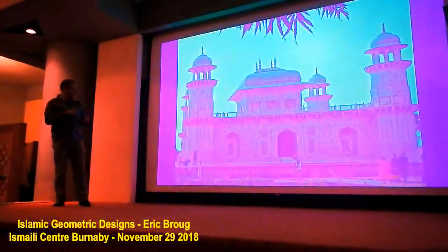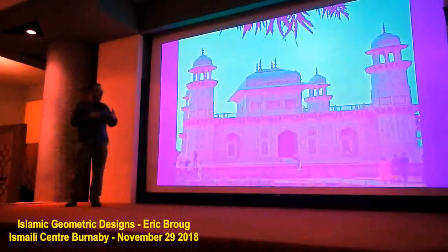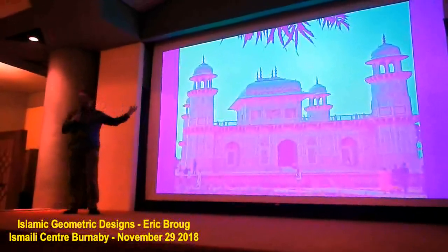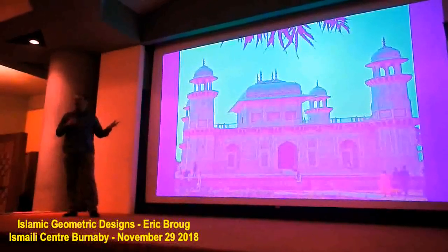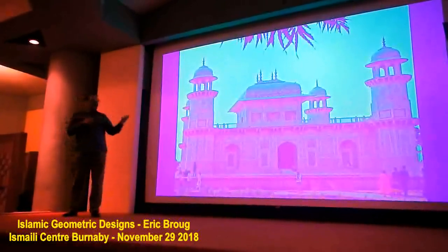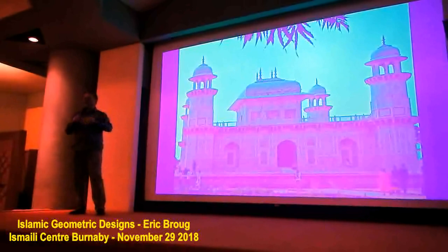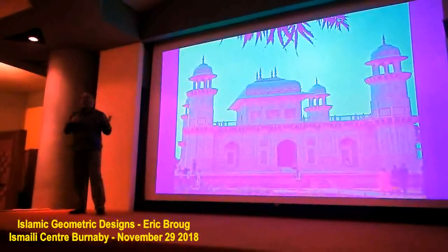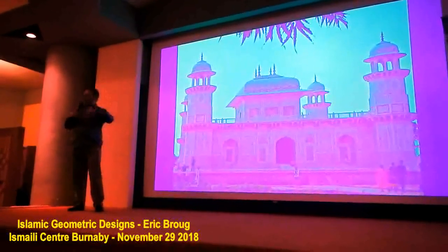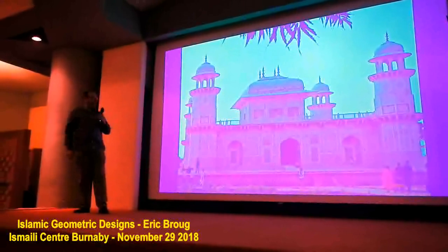Similarly with this building — the tomb of Itmad-ud-Daula in India. It's tempting to focus on one pattern, but the composition, the masterpiece, is the building. That's always the case. In the context of Islamic Geometric Design, it's important to realize you're looking at part of a bigger composition — in the same way that you wouldn't look at a painting by Rembrandt and say 'this is fantastic because of the way this little orange has been painted.' You take everything into consideration.